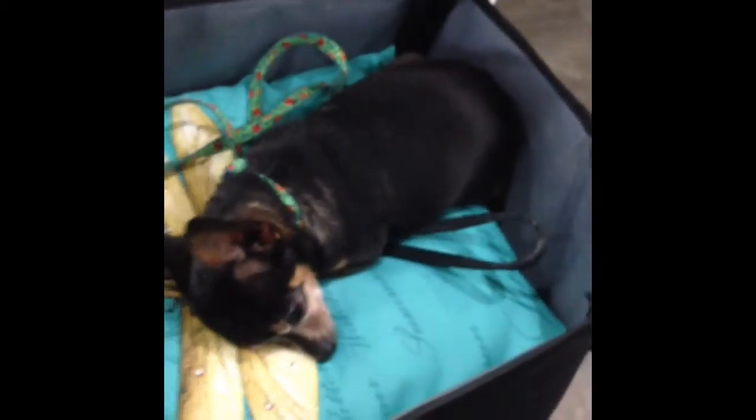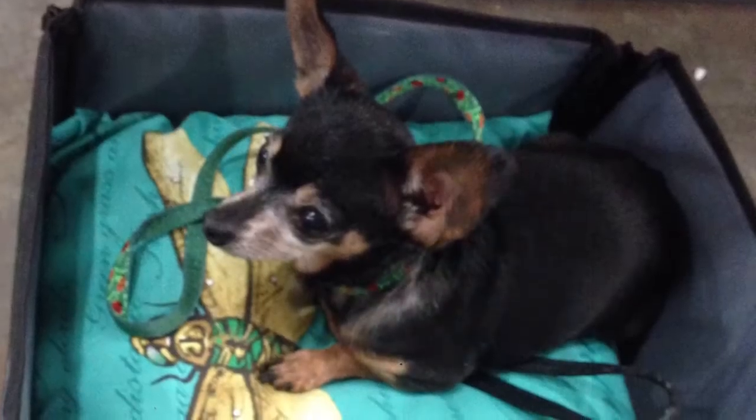I came across this pet car seat on Amazon from Unique Pets. It has zippers on all four corners, it's easy to assemble, and it's collapsible.